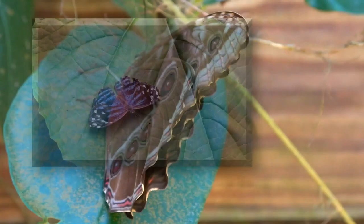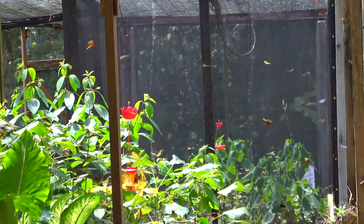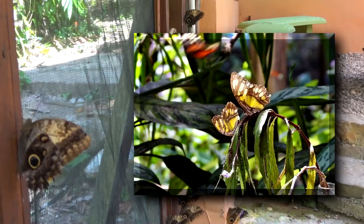These butterflies are returning to the 4,000 square foot little house that they remain in, doing their job for Eric and his team, which is making more butterflies of their species so that they can be sent around the world to other places, to be studied or put on display in their own butterfly houses, and to be simply enjoyed like we're doing today. That's one of the side benefits of having a butterfly ranch.